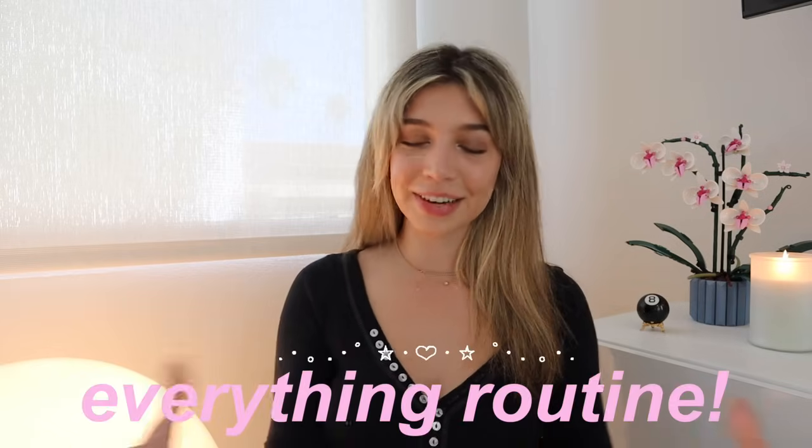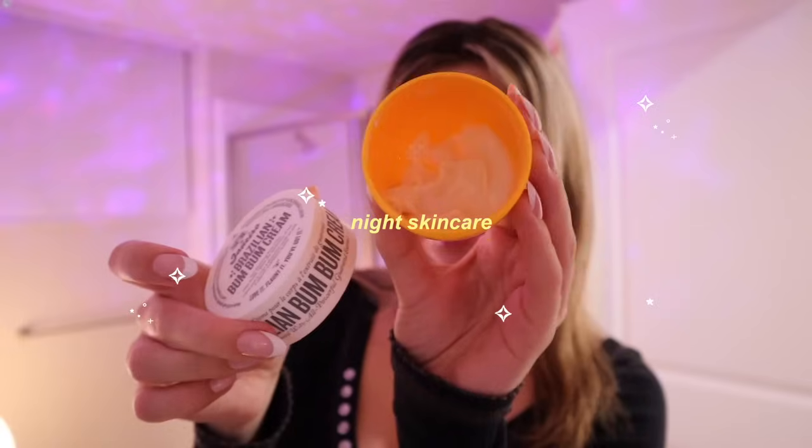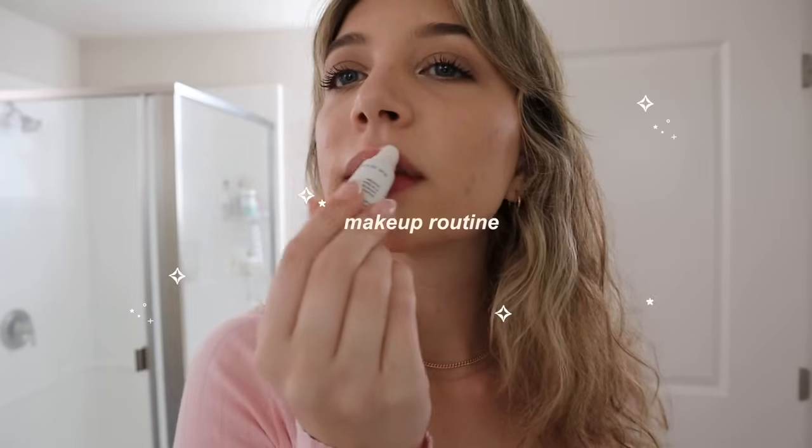I get requests all the time on my channel to show you guys my makeup routine and my skincare routine. So I figured instead of focusing on one of those routines, why don't I do an entire video to show you guys my everything routine? This is going to be my morning skincare, night skincare, everything shower, makeup routine, haircare routine — literally everything. I've never seen this done on YouTube, so this was so fun to plan and film.